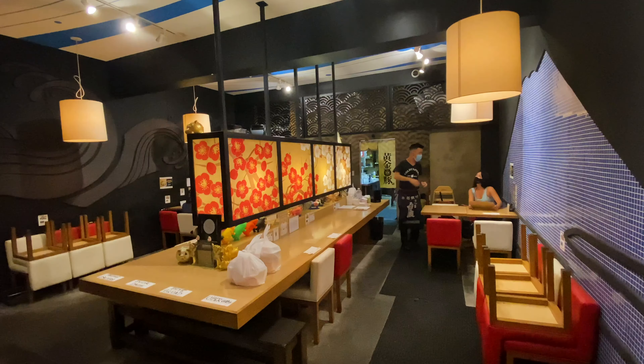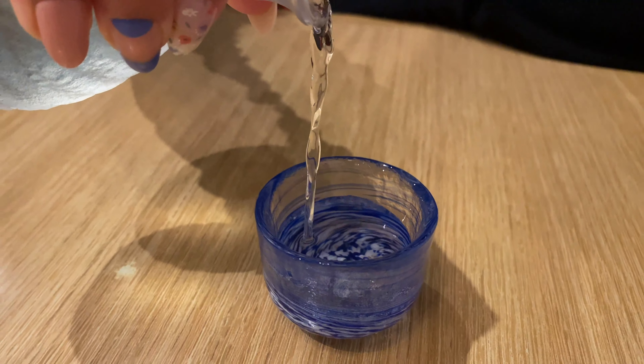Hello everyone! Today we're trying a ramen shop called Golden Pork located on King Street in Honolulu. They're known for their tonkotsu and some reviews deemed theirs as the best in town, so I knew I had to check it out.